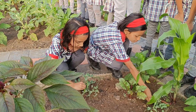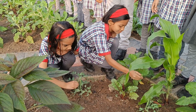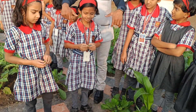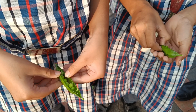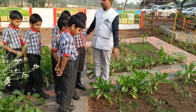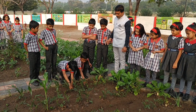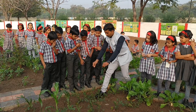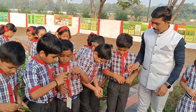First up, they're discovering the intricate details of plant parts, gaining insights into the fascinating world of diverse vegetables. Watch closely as the students observe the growth process of vegetables, from tiny sprouts to full-fledged plants. They're not just spectators — they're active participants, learning the art of plucking vegetables like ladyfinger and peas, and uncovering the hidden treasure within: the seeds that hold the promise of new life.